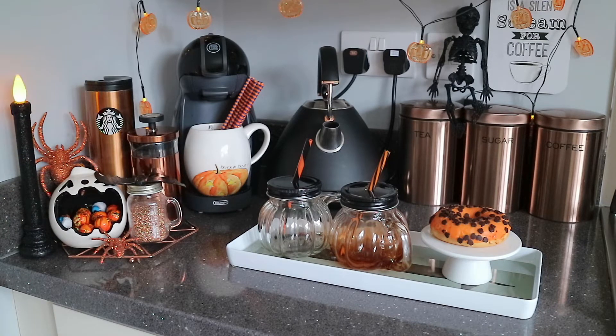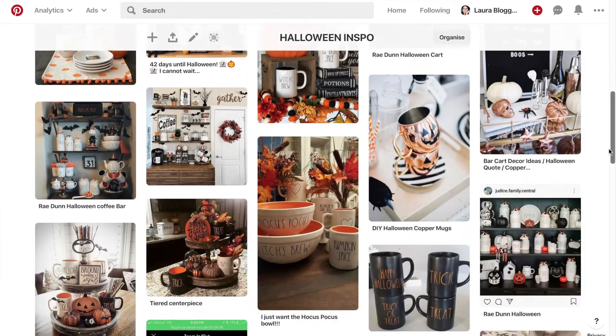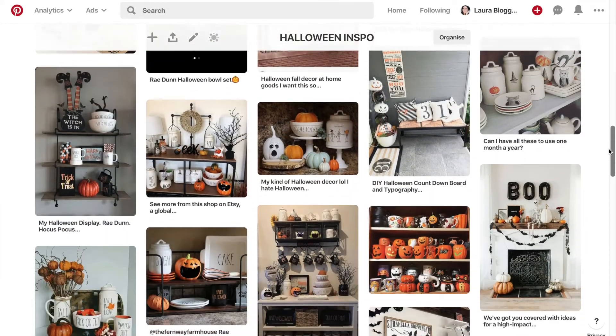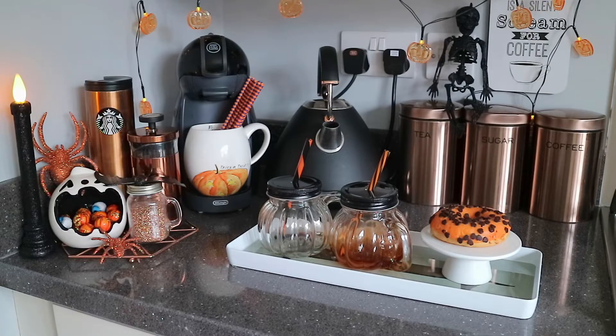Most of the ideas I got are from Pinterest. I just love looking through pictures of other people's decor to get really inspired. I'll link my Pinterest down below with my Halloween and Autumn boards so you can have a look if you need any ideas. I got this idea from Pinterest to put some little chocolates in one of these ceramic dishes — the chocolate balls are from Lidl.